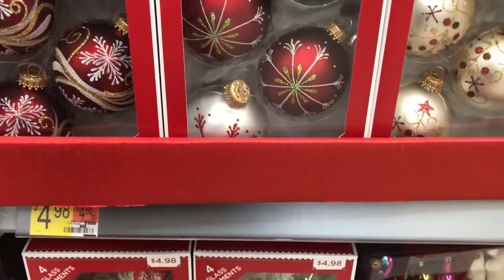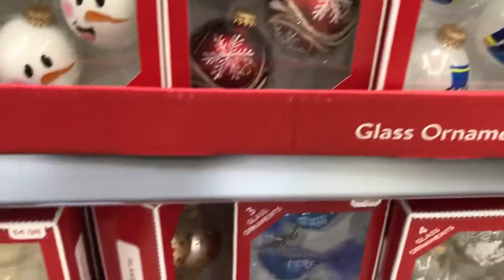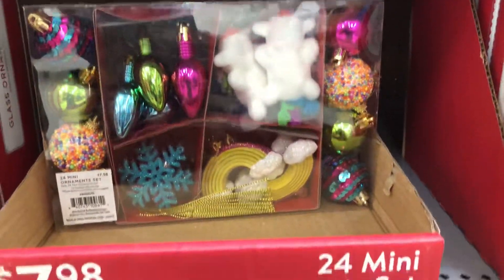Snow horns, ho ho ho, snowmen, nutcrackers. Oh, this is cute — it's like an assorted set of ornaments. Yeah, you could just get the $25 tree and then do the assorted ornaments with that.